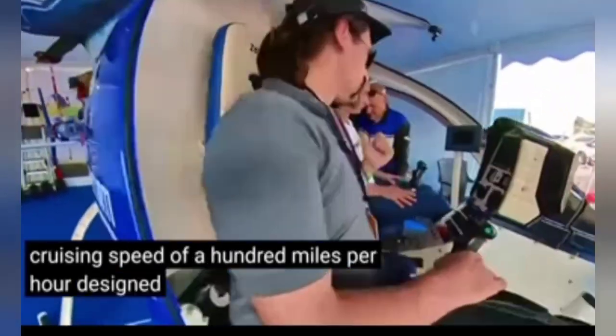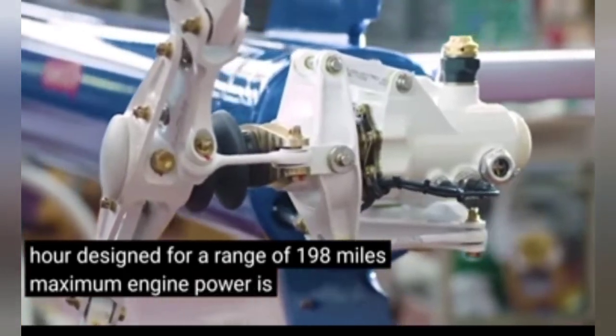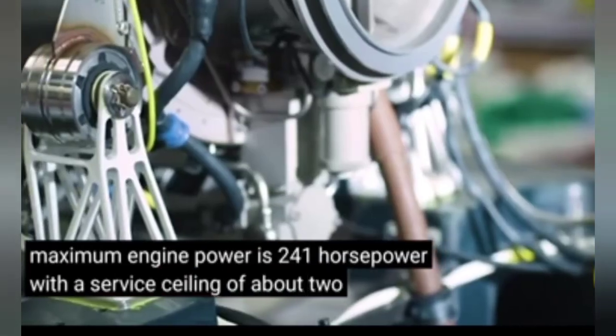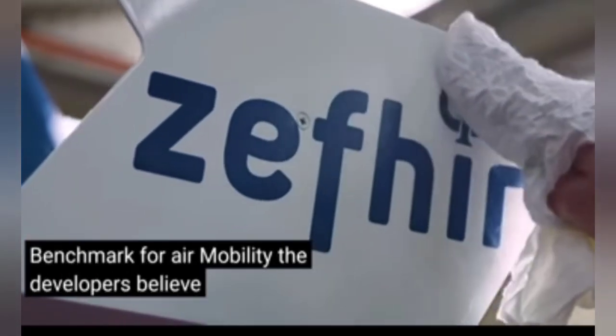It is a two-seat model with a cruising speed of 100 miles per hour, designed for a range of 198 miles. Maximum engine power is 241 horsepower, with a service ceiling of about two and a half miles. We produce the new benchmark for air mobility, the developers believe.